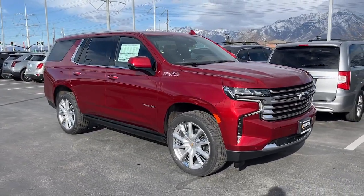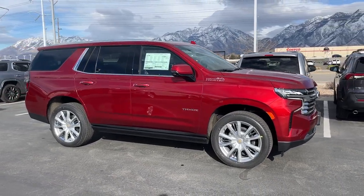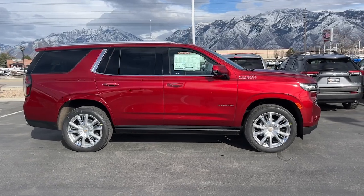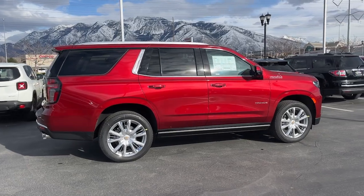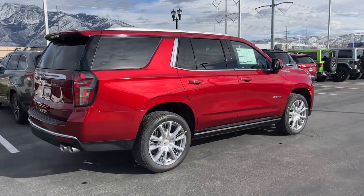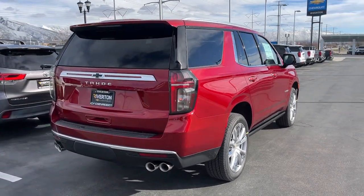These are just some of the great options this vehicle comes with: heated steering wheel, Apple CarPlay and/or Android Auto, heated and/or cooled front seats, head-up display, wireless charging station, touchscreen infotainment system, panoramic roof, lane departure warning, heated driver's seat, navigation system. Powerful workhorse meets comfortable cruiser in the Tahoe.